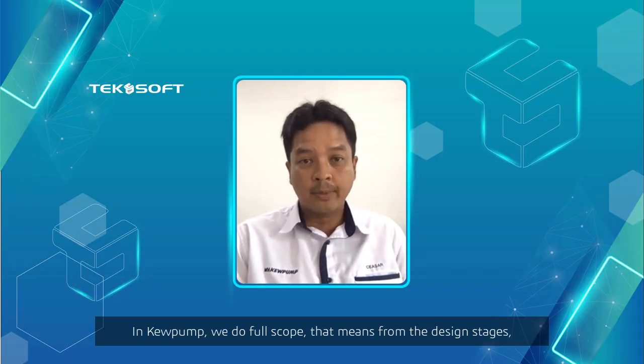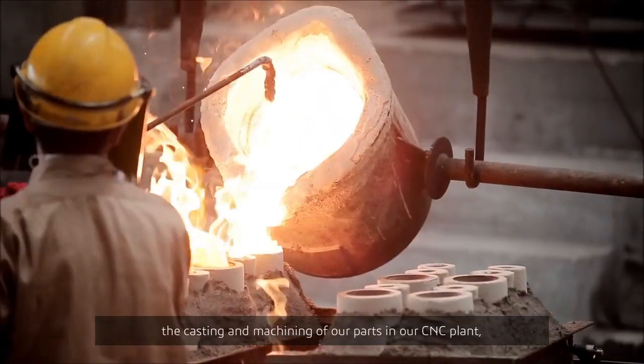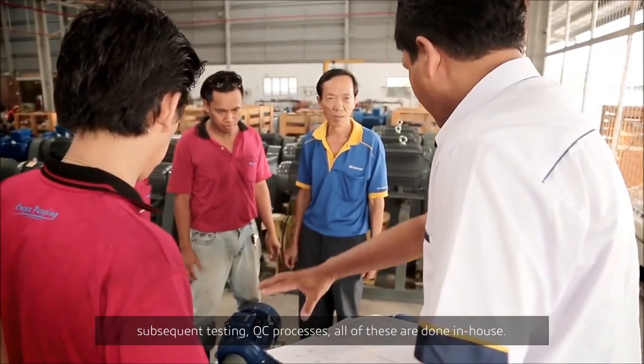In QPUMP, we do full scope. That means from the design stages, the casting of our parts, the machining of the parts in our CNC plant, subsequent testing, QC processes — all these are done in-house.